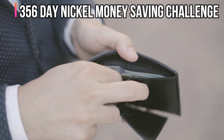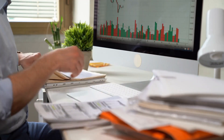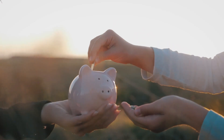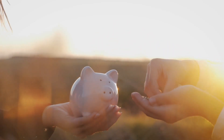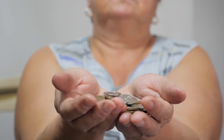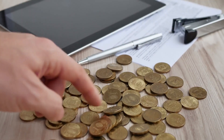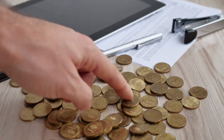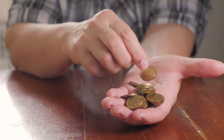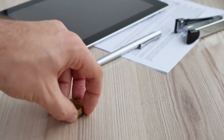365 Day Nickel Money Saving Challenge. If making deposits on a weekly or bi-weekly basis overwhelms you, this is a money-saving challenge for you. You deposit $0.05 into your savings account on the first day, $0.10 on the second day, $0.15 on the third, and so on — with each passing day, you add a nickel to the previous day's savings. On the final day, you deposit $18.40, then total all the cash you saved up.